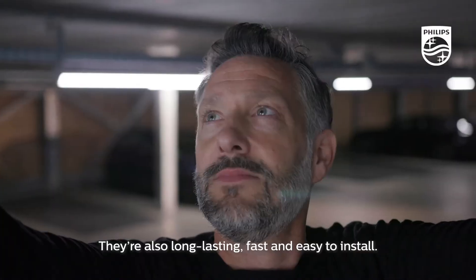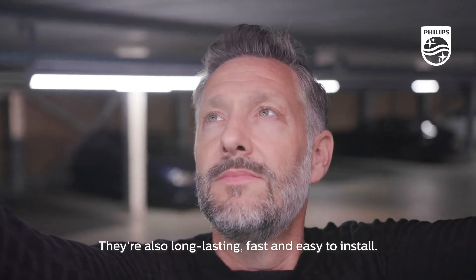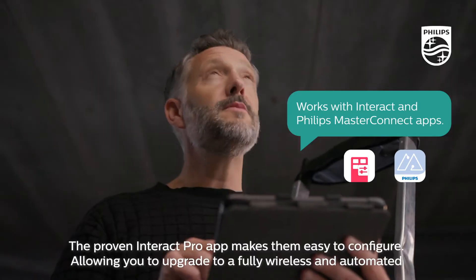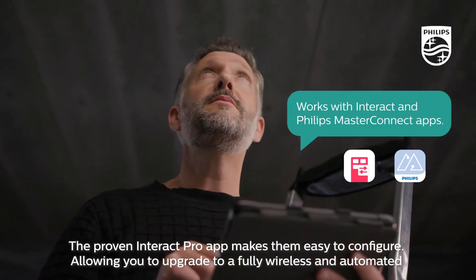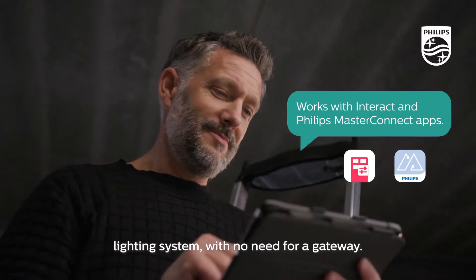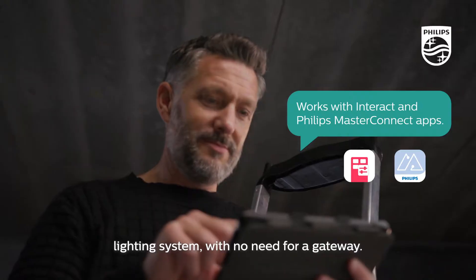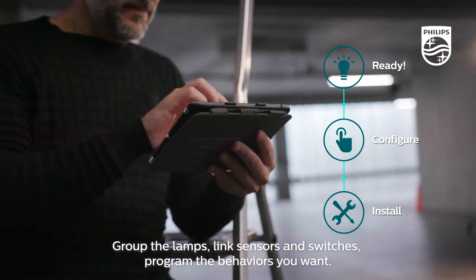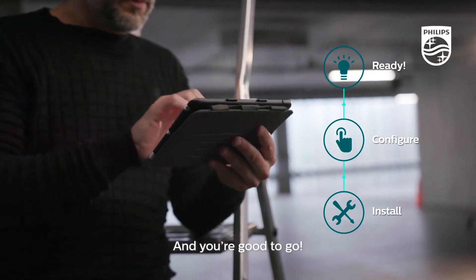They're also long-lasting, fast and easy to install. The proven Interact Pro app makes them easy to configure, allowing you to upgrade to a fully wireless and automated lighting system with no need for a gateway. Group the lamps, link sensors and switches. Program the behaviors you want and you're good to go.